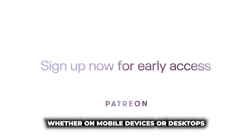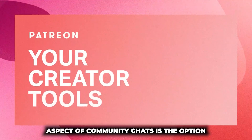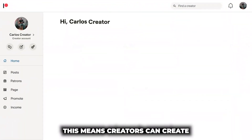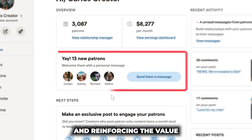Whether on mobile device or desktop, Patreon aims to ensure that fans can conveniently access and participate in these chat rooms, optimizing user engagement. One significant aspect of Community Chats is the option for creators to control access based on the subscription tiers of their supporters, creating exclusive chats accessible only to paying members, further incentivizing subscriptions and reinforcing the value of Patreon memberships.